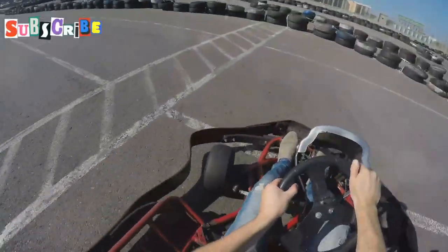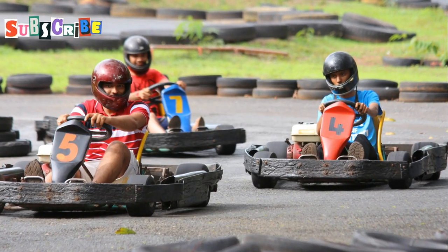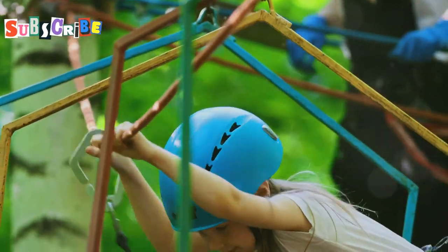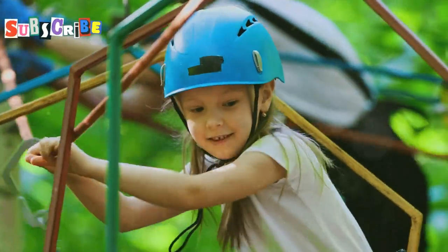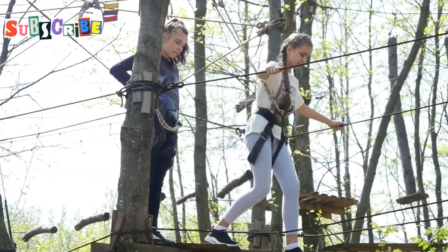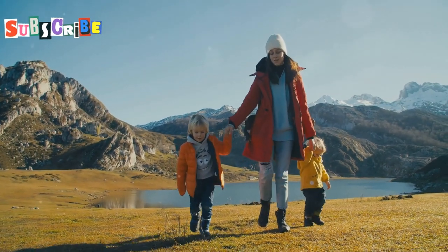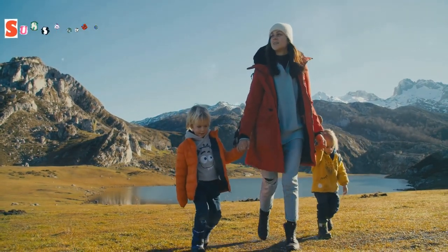And if that's not enough, strap yourself in for some high-speed go-karting — race your friends and family around the track, pushing your skills to the limit. X Center Chiang Mai is located about an hour north of the city center, but it's worth the drive. Nestled in the heart of nature, it's a haven for thrill-seekers. This is not just a visit — it's a challenge, an experience that will test your limits and reward your courage. Unleash your inner daredevil and dive into the adventure of a lifetime.